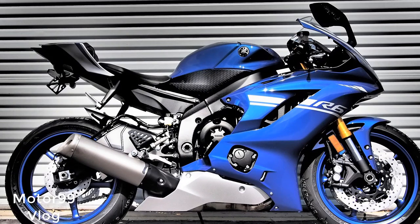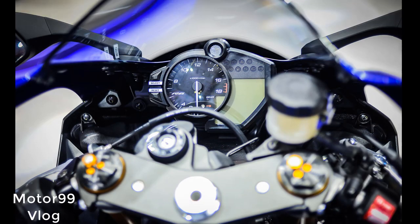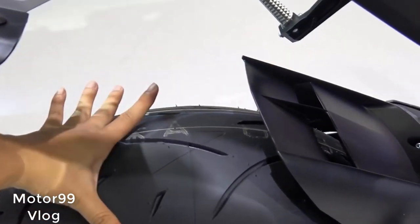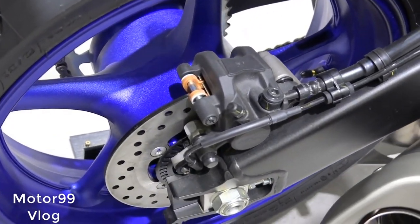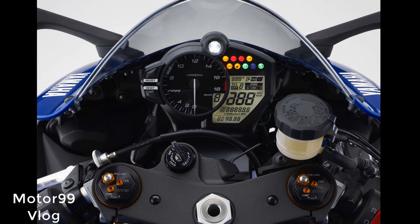Specifications: Engine type — liquid-cooled inline-4. Displacement — 599cc. Bore and stroke — 67.0 x 42.5mm. Seat height — 33.5 inches. Rake — 24.0 degrees. Trail — 3.8 inches. Wheelbase — 54.1 inches. Fuel capacity — 4.5 gallons. Claimed wet weight — 419 pounds. Price — $12,199.